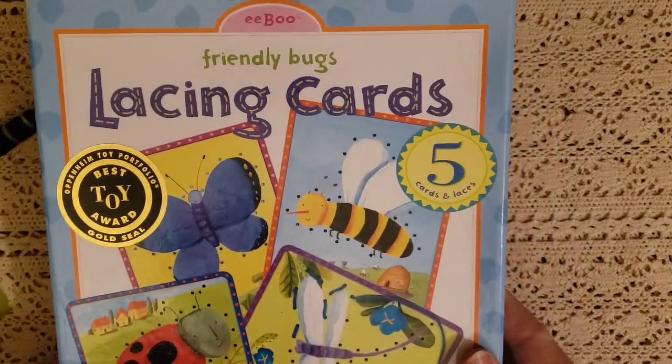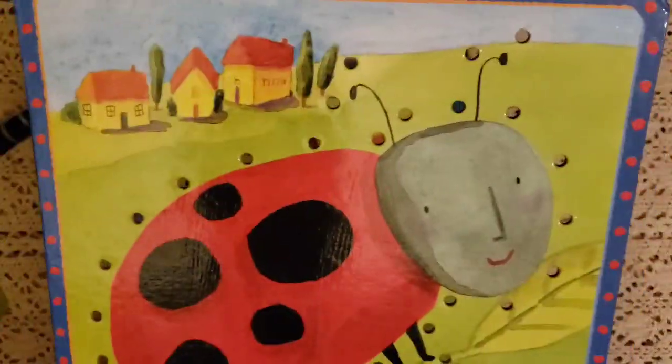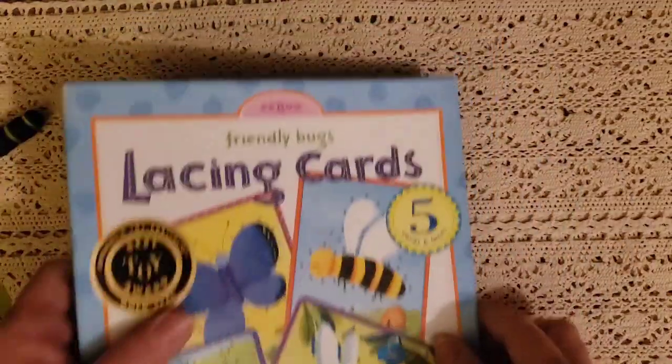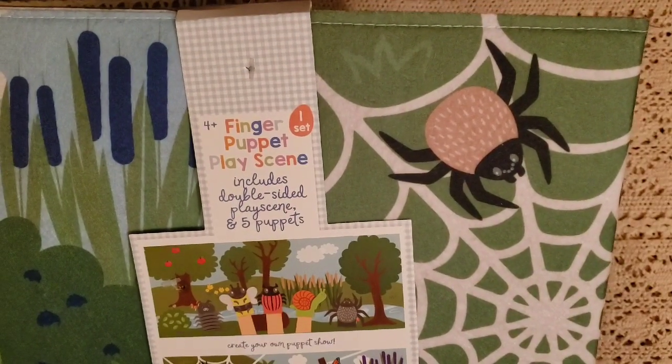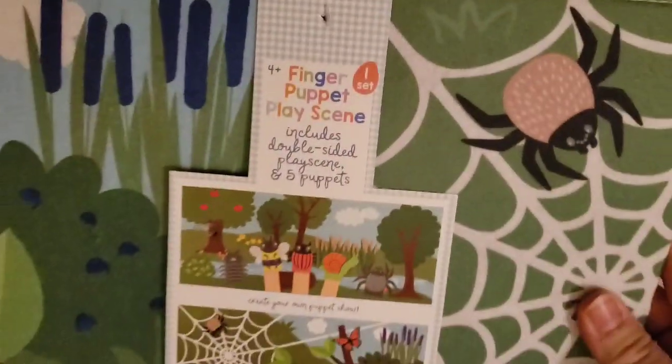We also have lacing cards — friendly bugs. They're really nice big cards so they're easy to hold. He loves lacing these — there's a little ladybug and a little grasshopper, very cute. I also got a finger puppet play set at Target with a spider and spider web and butterflies with little puppets. We haven't used this yet, but he's very excited about it.